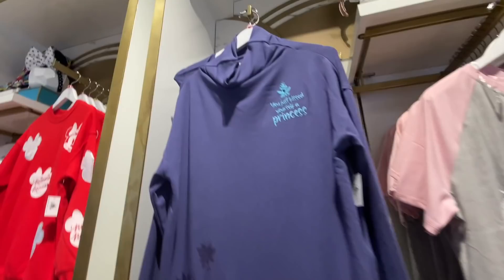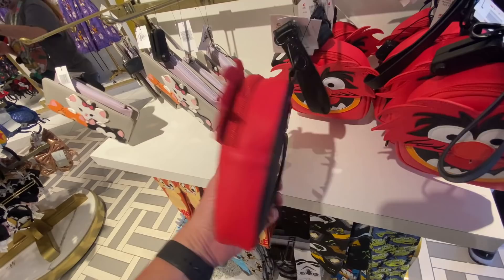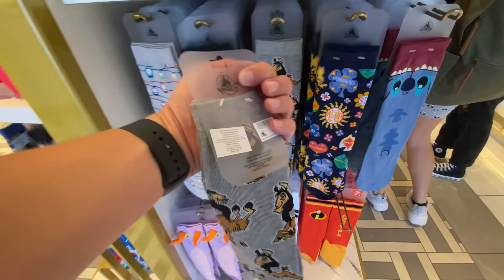This is cute — got a teeny frog in the back. 'You just kissed yourself a princess.' $50. They really love Animal in this park. This is a lounge bag — like a grip, or you can put your belt through it. $40. Emperor's New Groove socks — $11 each when you buy two, or $14.99 when you buy one.